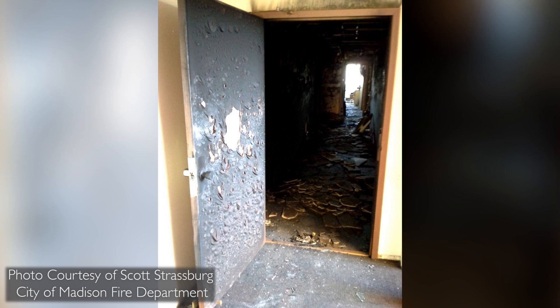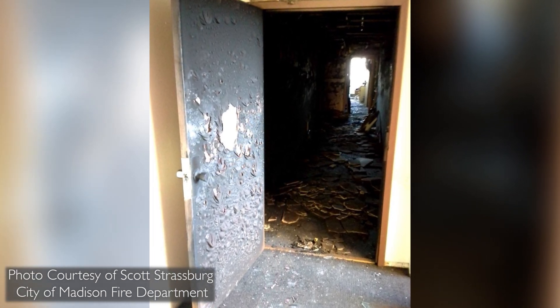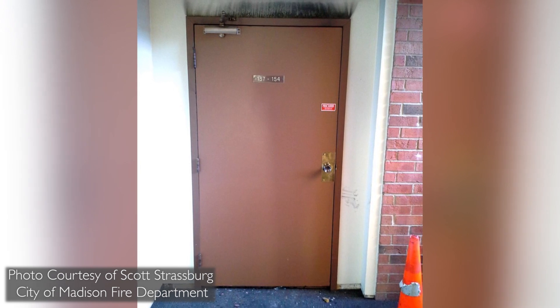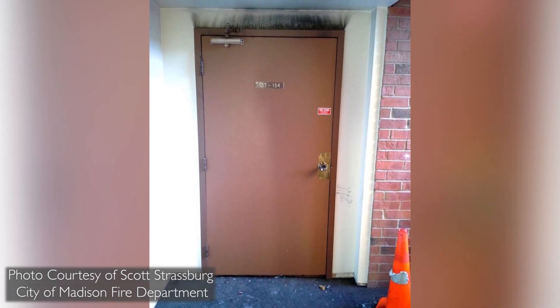Here is an example where a fire occurred in an apartment building. After a kitchen fire, the tenant fled and left their door open, allowing the fire to quickly spread to the corridor. Fortunately, this latched fire door prevented the fire from compromising the egress routes from other floors.